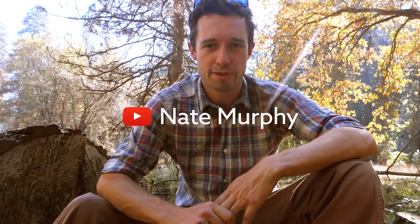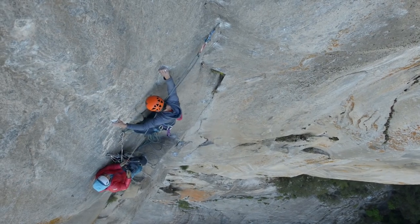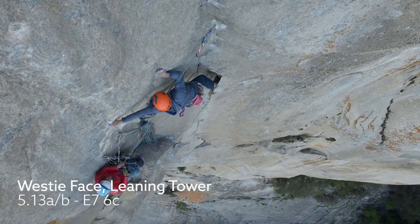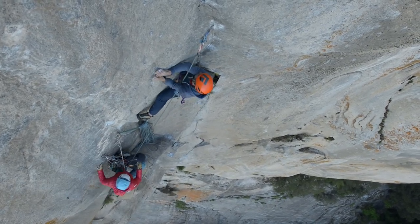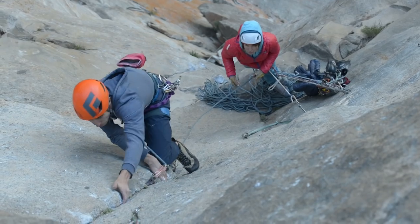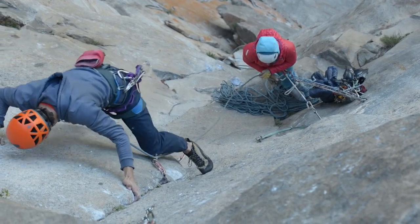Hi, I'm Nate Murphy and I'm kind of like a pretty mediocre climber who's just been trying to step things up a little bit. In the spring I came to Yosemite and achieved a long-term goal of free climbing the West Face on the Leaning Tower, and since then it was kind of like a logical progression to maybe just try something bigger and harder on El Cap.